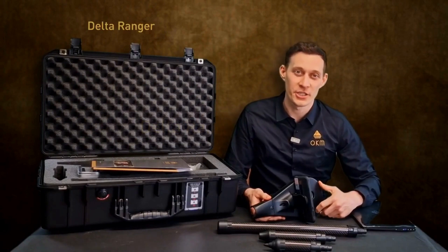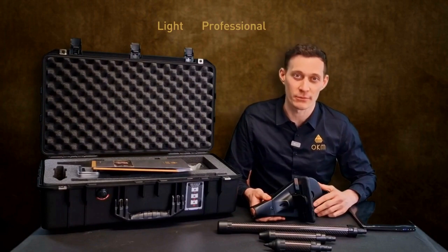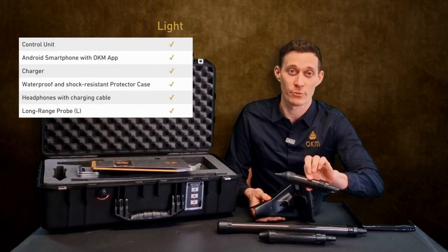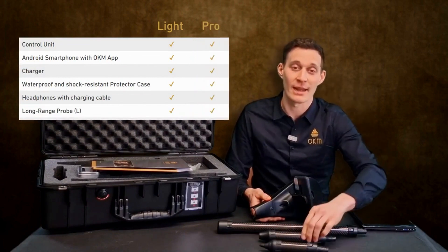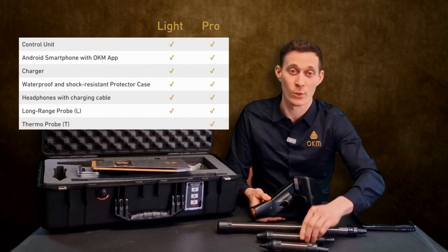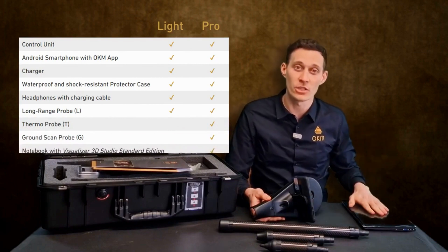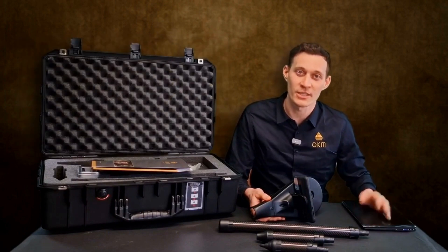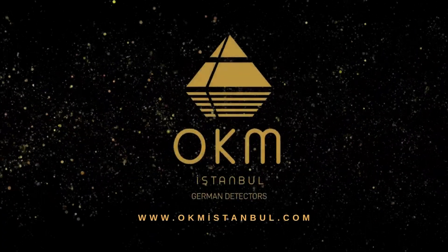We offer the Delta Ranger in two different packages: Delta Ranger Light and Delta Ranger Professional. In the Delta Ranger Light package we only have the long-range probe. If you purchase the Delta Ranger Professional package, we also have the thermo probe as well as the 3D ground scan probe. You will also receive the Windows notebook including the software Visualizer 3D Studio. For more information, please reach out to us here in Altenburg or our distribution partners globally.